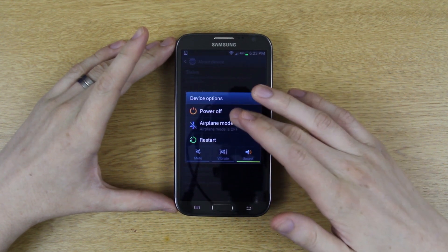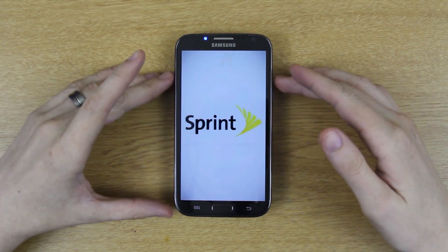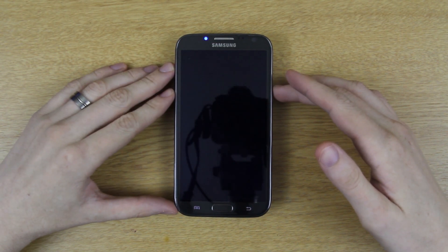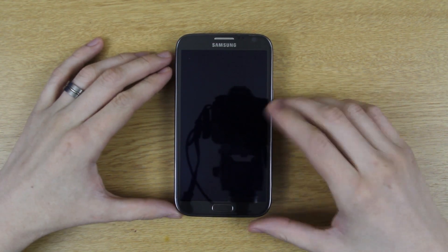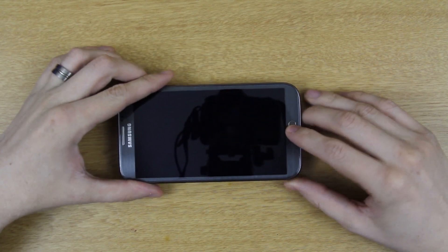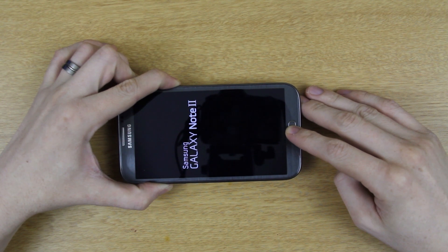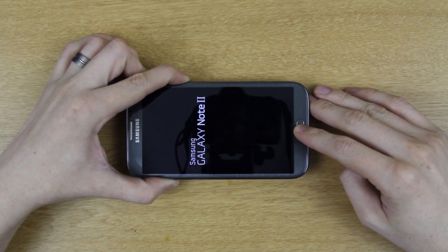We're going to power down and manually boot into stock recovery — that's Volume Up + Power + Home button. Just keep holding until you see stock recovery, then let go.